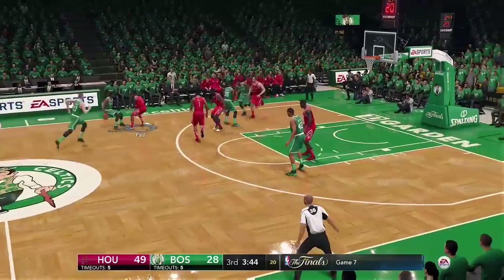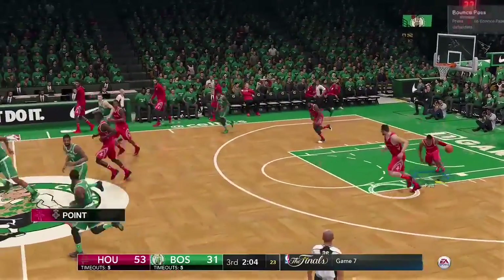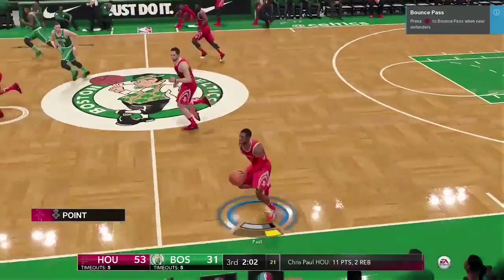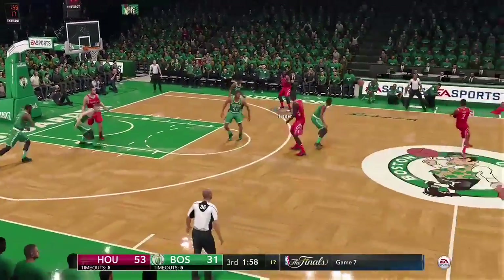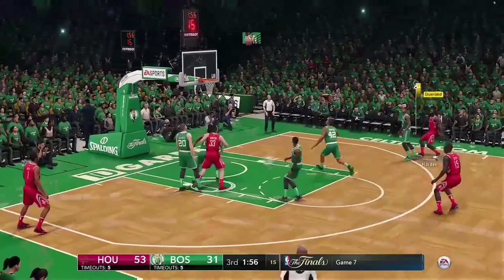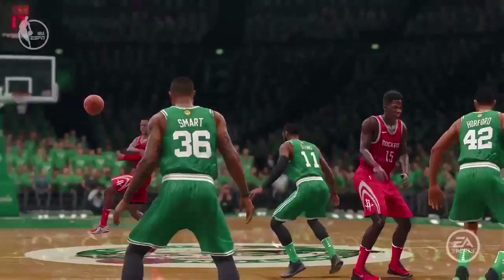They need to get something going here — down 31. Hayward's not able to hit the three. Boston's now back on defense — they need a big stop to turn things around. To Harden — Harden from downtown, and James Harden with a nice look from three-point range.